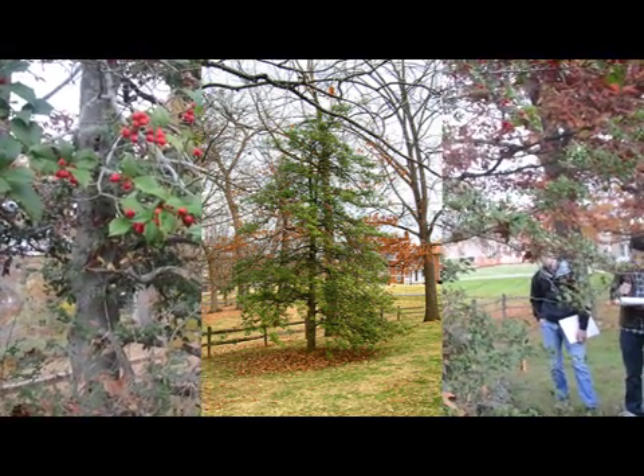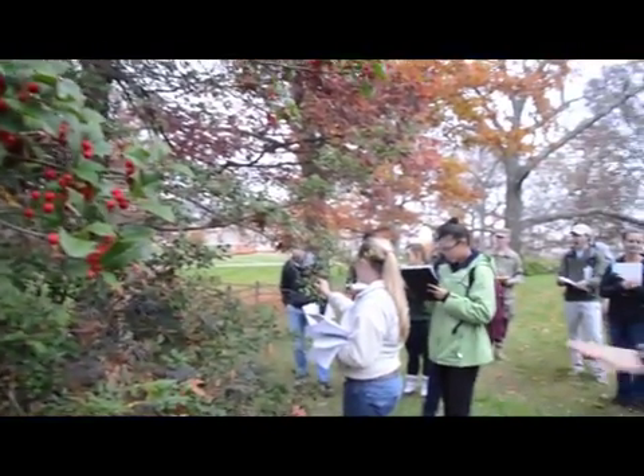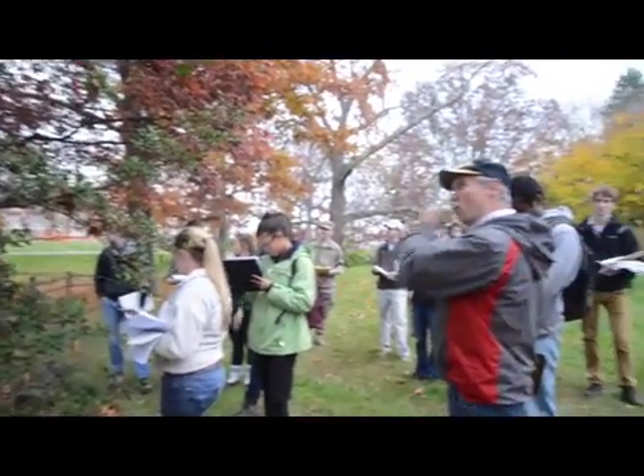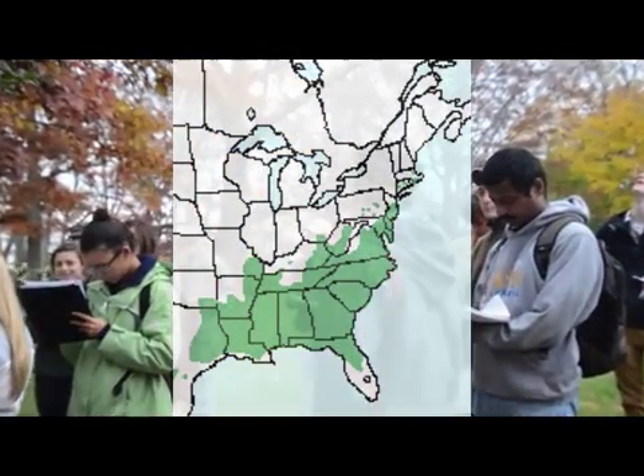Very, very shade-tolerant, meaning you can find them in the understory — big hardwood stands with just little hollies underneath. There are many more of these as you go to the coastal plains, but they're scattered around.